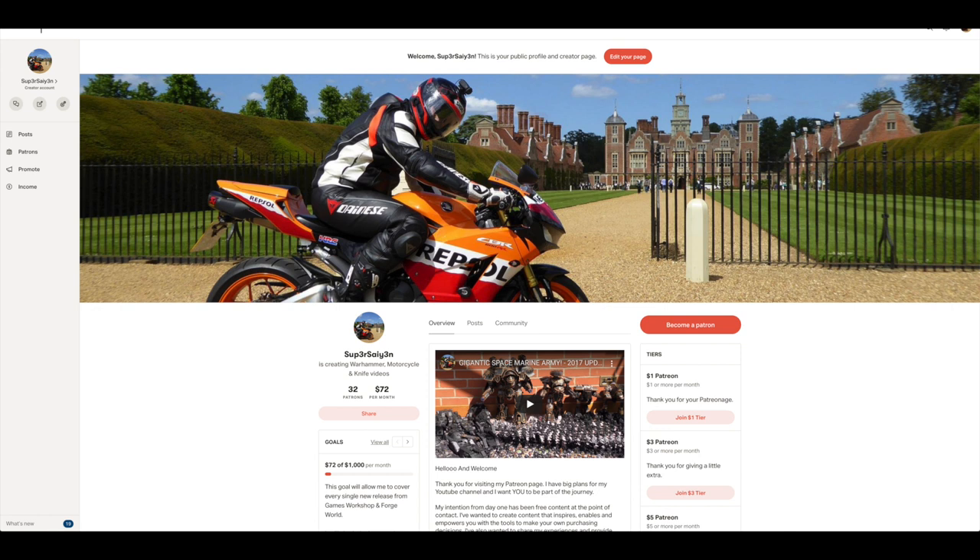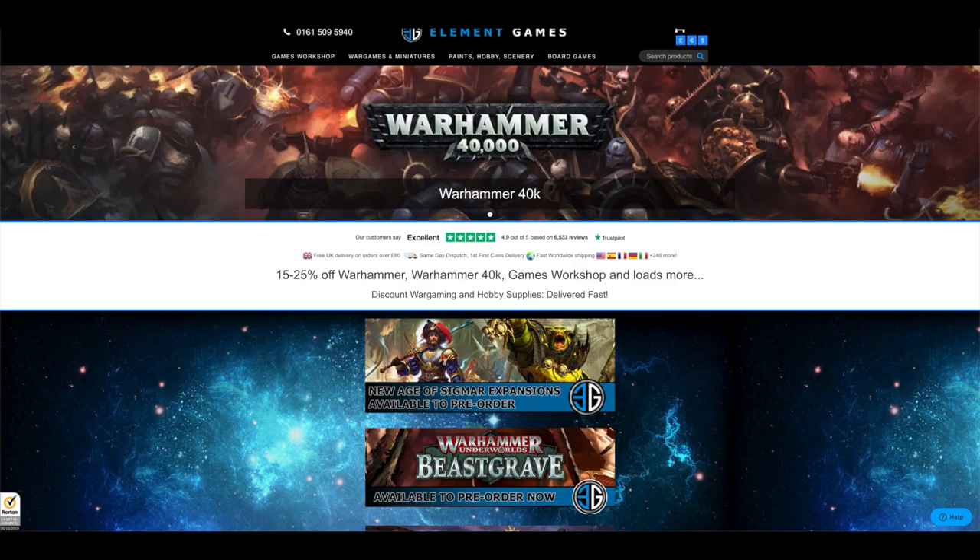If you can't support the channel that way, I would recommend you buy all of your Warhammer stuff from Element Games. They ship worldwide and you can get 25% off. Just use my affiliate link. For the past few weeks my affiliate link hasn't been working because there were a few numbers knocked off the end. I've noticed that and now I've changed it, so it should be working now, and that just tells them I've told you about them and helps the channel.